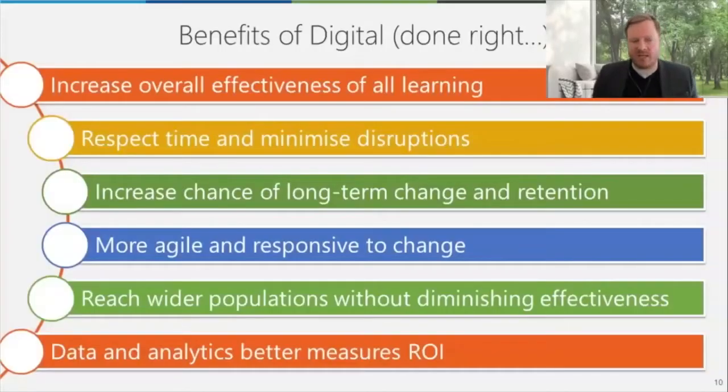There are lots of benefits we've discussed over the last few webinars. If done right, it'll increase the overall effectiveness of all your learning by binding them together and increasing retention. It'll respect people's time. We're doing a lot of work in the banking, automotive, and pharmaceutical spaces where people are out selling to doctors and don't want to be off the job for very long. Minimizing disruption from workflow is critical. You can increase the chance of long-term success through stretching the experience out rather than hitting people with a fire hose.